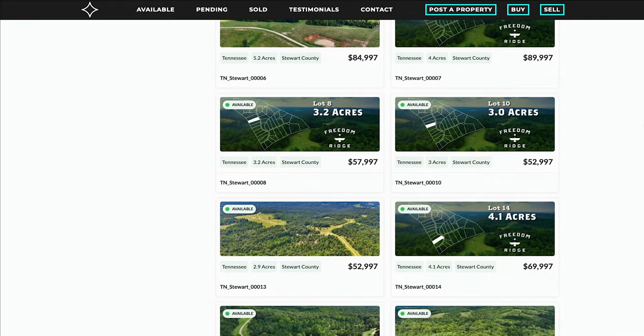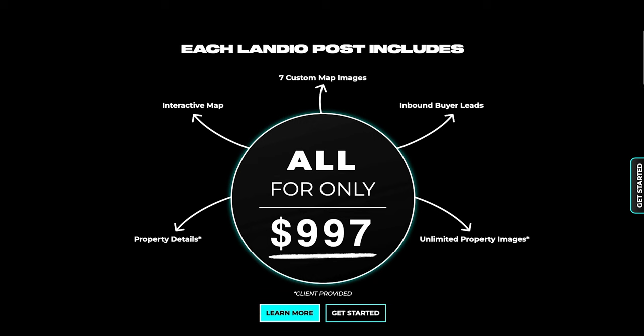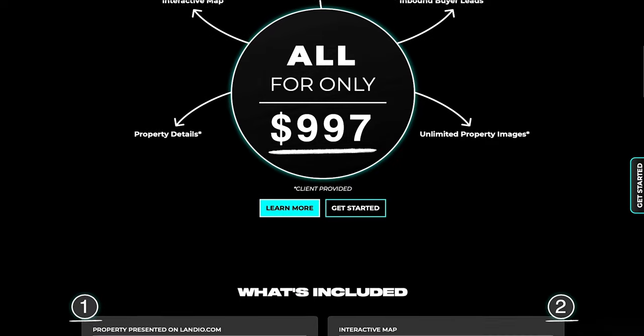If you're an agent, broker, property owner, or investor and you have a property for sale that you would like posted on LANDEO, click the Post a Property button. Our team at LANDEO will create an interactive map for you, along with 7 custom map images, your contact information displayed within the listing details, and all buyer leads will be forwarded to you. Our website is not plastered with distracting banner ads, nor do we sell leads to competing agents and brokers.